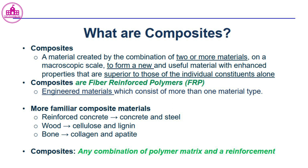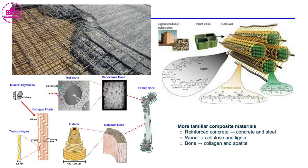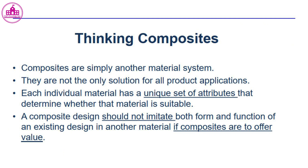Composites are fiber-reinforced polymers — engineered materials which consist of more than one material type. More familiar composite materials include reinforced concrete (concrete and steel), wood (cellulose and lignin), and bone (collagen and apatite).